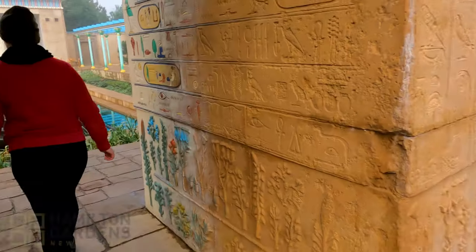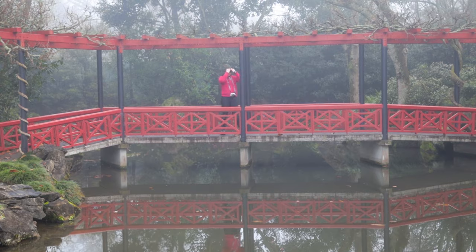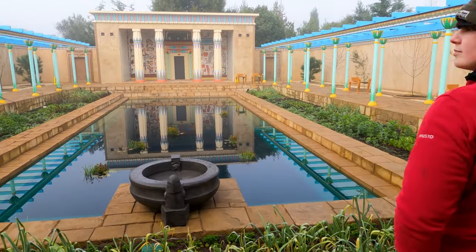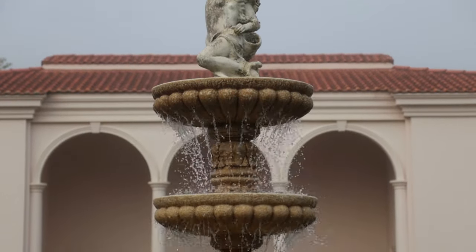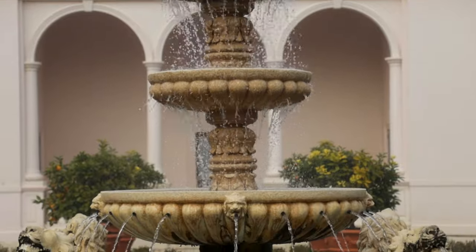And then it was off to Hamilton Gardens. This place is really cool. They've got a bunch of enclosed gardens designed to look like different places around the world — like Egypt, Italy, India. There's a Japanese Garden of Contemplation, Paradise Garden, Sustainable Backyard, Herb Garden, a Surrealist Garden, Picturesque Garden, Tudor Garden.